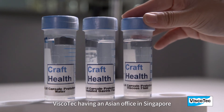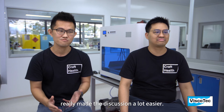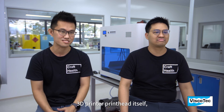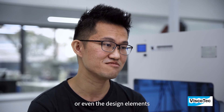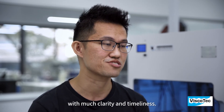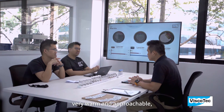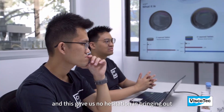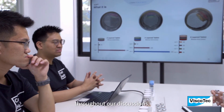Viscotec having an Asian office in Singapore really made the discussions a lot easier — from the technical details of the existing 3D printer print head to material selection and the design elements of the customised solution. All of these were communicated with much clarity and timeliness. Melvin and his team were also very warm and approachable, which gave us no hesitation in bringing out any suggestions or new ideas throughout our discussions.